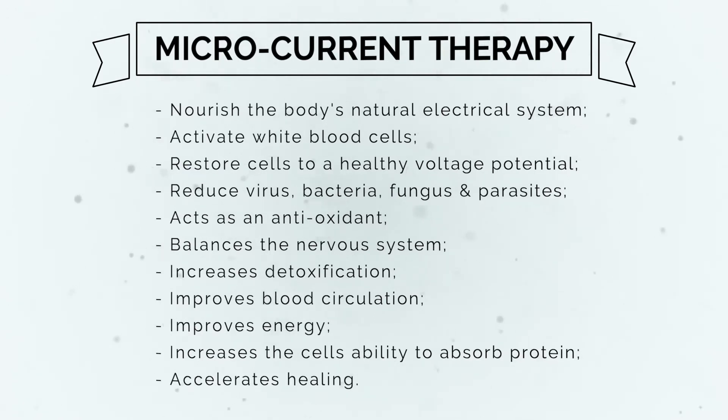Microcurrent therapy can also act as an antioxidant to clean up excess free radicals, balance the nervous system, increase detoxification, improve blood circulation, improve energy, increase the ability of cells to absorb protein, and accelerate healing.